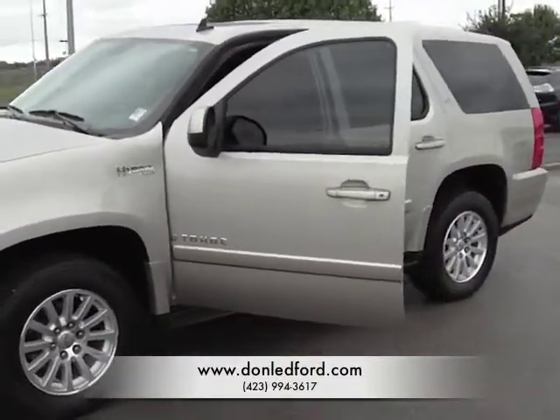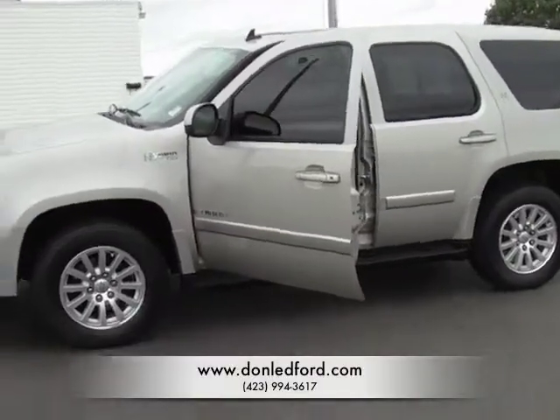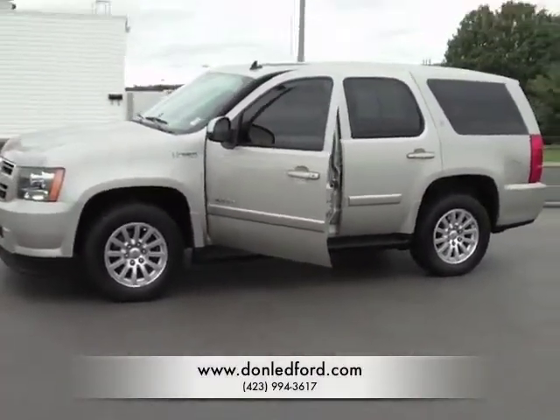Go to DonLedford.com to check out more details about this vehicle, or simply give us a call at the number below. Visit www.DonLedford.com. Thanks.